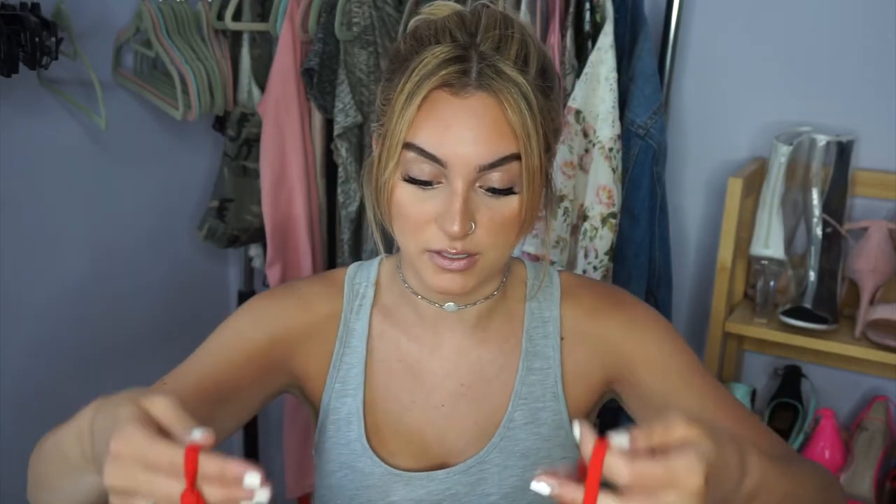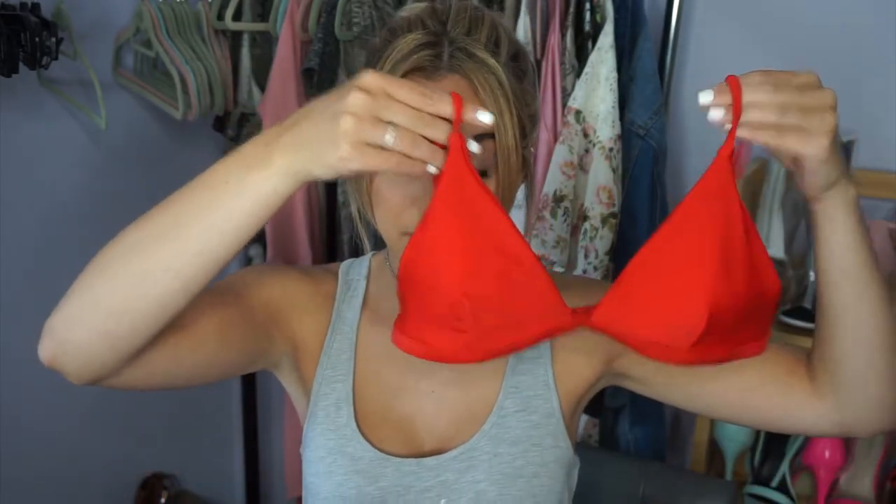I'm going to try to link all the bathing suits down below. I did receive them at different times though, so I'm going to have to go back into my email and try to find which bathing suit was which. If you're curious, they will be down in the description box below if I can find them — if not, I'm sorry. Alright, so let's get started. This is the first one.